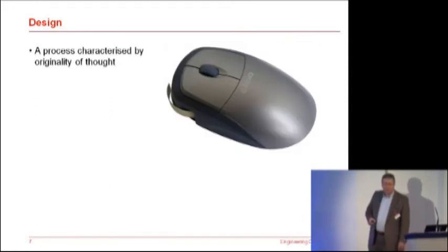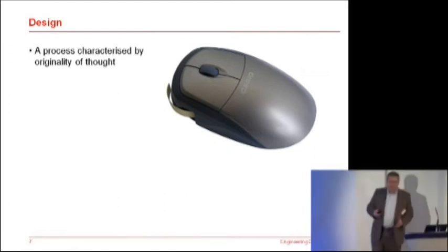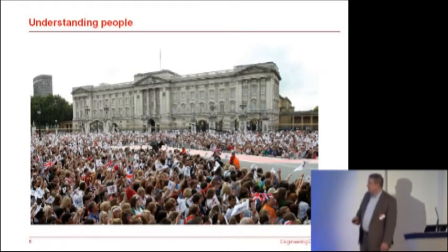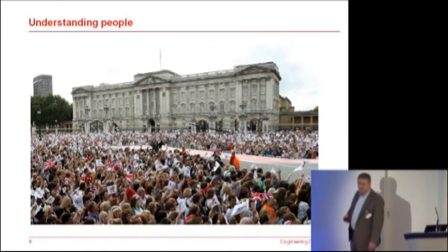Design can be quite ludicrous. Why on earth would you need a label printer within a mouse? And thankfully that product by a well-known company has failed on the market. So at the end of the day, to do the job properly, to have effective design, is back to this business of understanding people — really understanding what people want, what they need, what you can provide them, what they'll pay for.